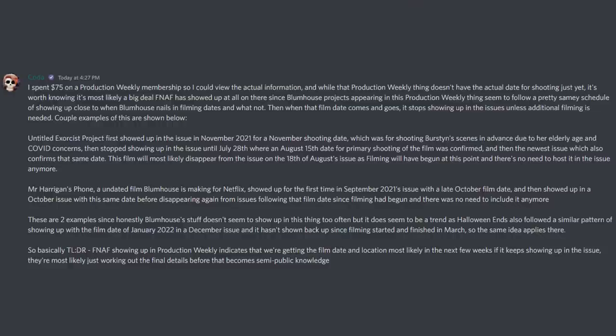Legend Coda notes that Blumhouse projects appearing in Production Weekly seem to follow a pretty consistent schedule — showing up close to when Blumhouse nails in filming dates, and then disappearing from issues once filming begins. For example, the Untitled Exorcist project first showed up in November 2021 for a November shooting date, then stopped showing up until July 28th where an August 15th primary shooting date was confirmed. And Mr. Harrigan's Phone showed up for the first time in September 2021 with a late October film date, then appeared in an October issue before disappearing once filming had begun.